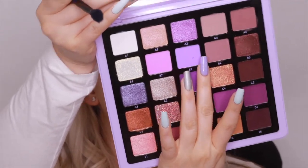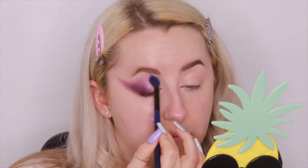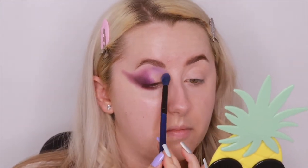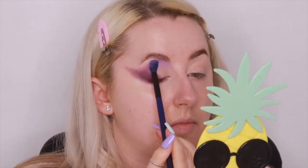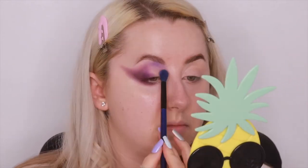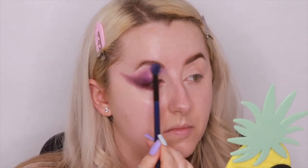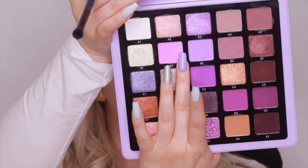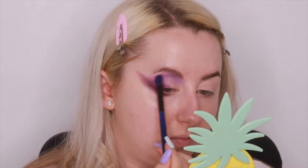With another blending brush I'm going into B3 and placing that on the inner part of the eye in the crease, then blending it out towards the darker purple. Then I'm taking B2 and blending it in between B3 and C3 to again create that ombre and make sure everything is all blended.